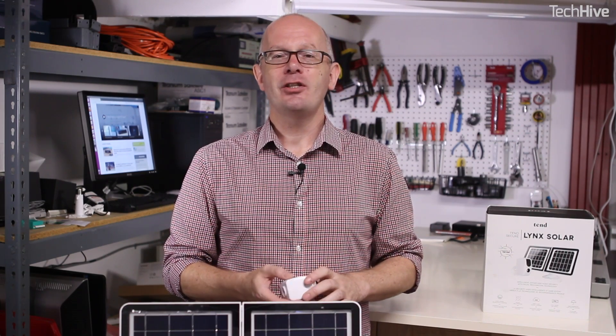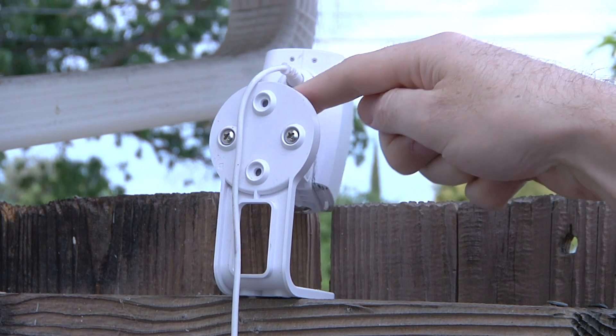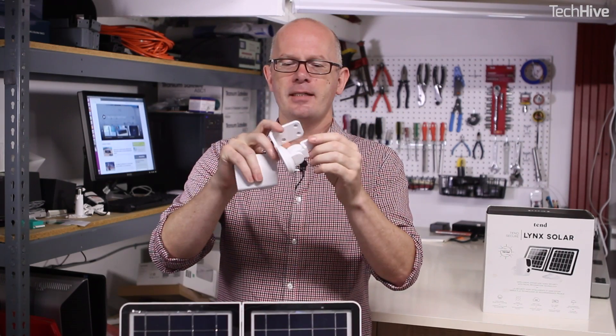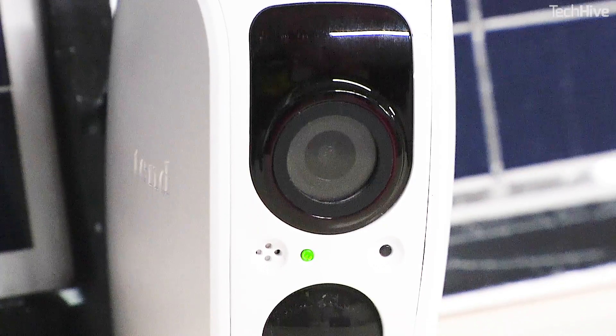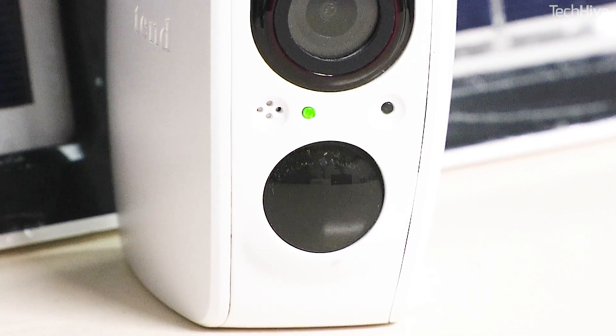Installation was easy. It will go almost anywhere thanks to its solar panel. The only thing I would change is the sturdy bracket for the camera — sometimes it would bounce around a little bit in the wind. The Lynx solar camera and solar panel together are $200, which compares favorably with many competing smart home security cameras, and it's especially good when you remember that there aren't any monthly storage costs.